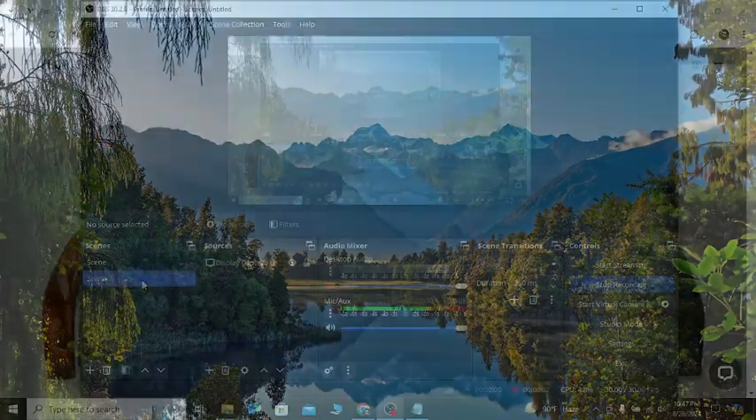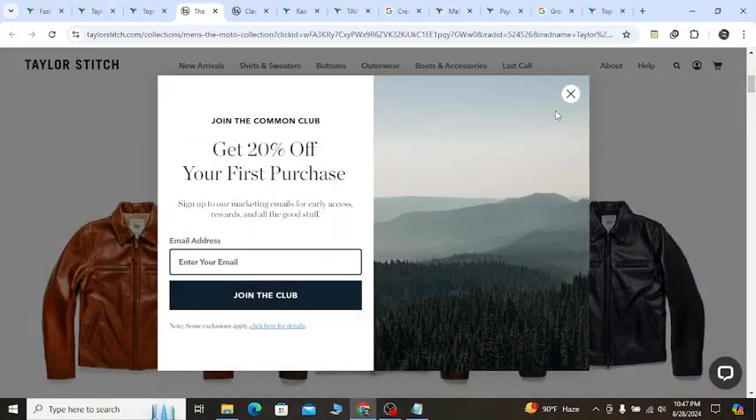Hey, what's going on? In this video, I'm going to show you Taylor Street's latest discount that will help you to save money with confidence.